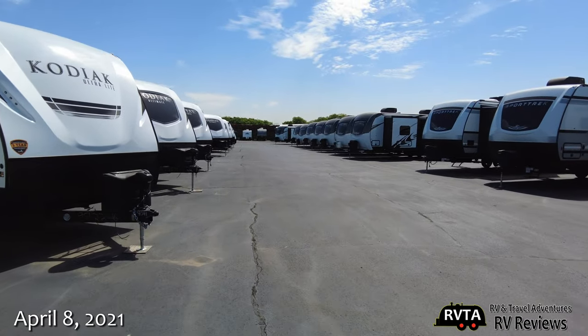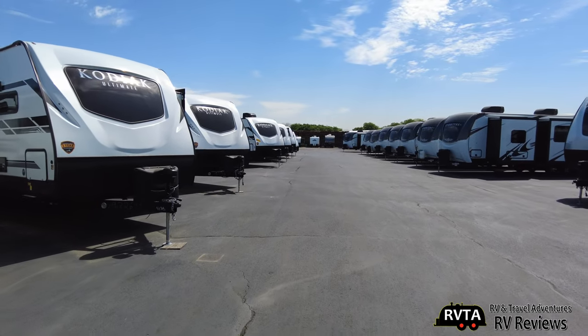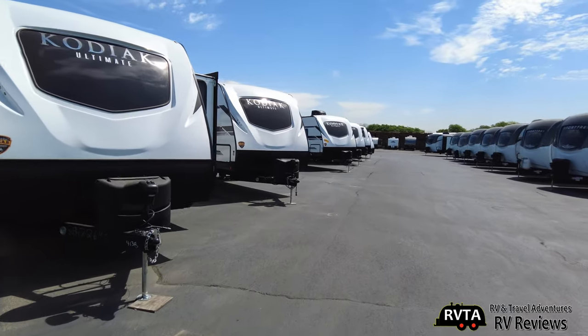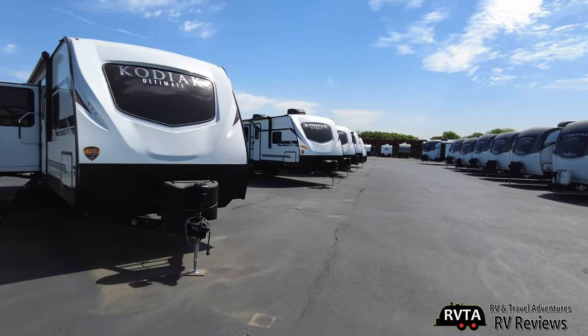We're at United RV Center in Haltom City, Texas — pretty much part of Fort Worth, Texas. They've got quite a few RVs.